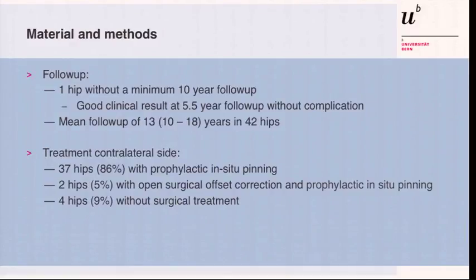The first 43 cases have a minimal follow-up of 10 years. There was one dropout with a clean result at five and a half years without any complication. The mean follow-up of the other 42 hips is 13 years. 86% had a prophylactic pinning on the other side, two hips had a surgical hip dislocation on the other side, and four hips had no other treatment.